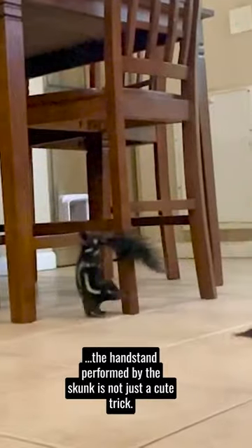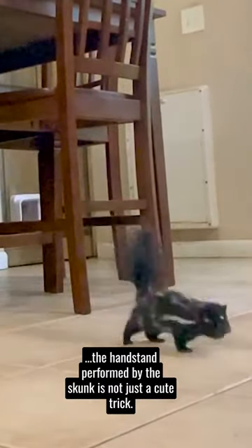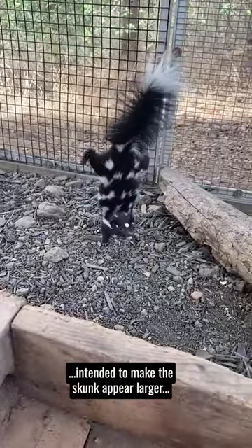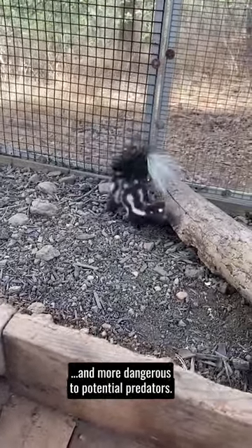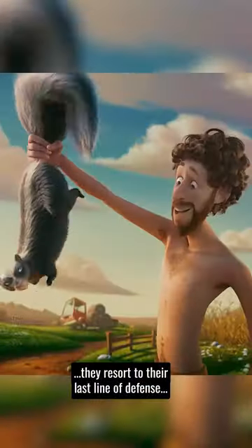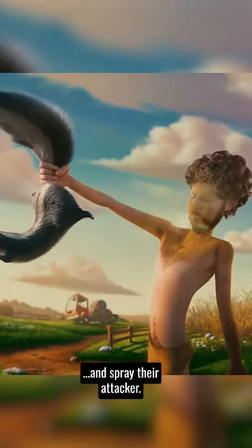Similarly, the handstand performed by the skunk is not just a cute trick. It's an exaggerated version of a defensive behavior intended to make the skunk appear larger and more dangerous to potential predators. This is a common behavior among spotted skunks as a way to deter threats. If the warning doesn't work, they resort to their last line of defense and spray their attacker.